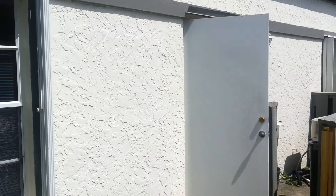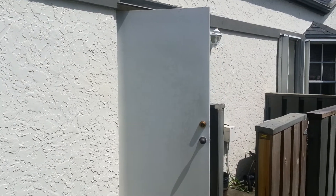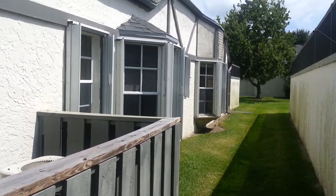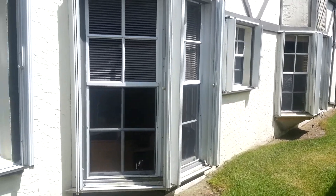Hello again. Pete Campbell from Avalon 7. Today we're doing a wood destroying organism inspection for our customer guaranteed inspections on this 1990 concrete block frame home in Vero Beach, Florida 32966.